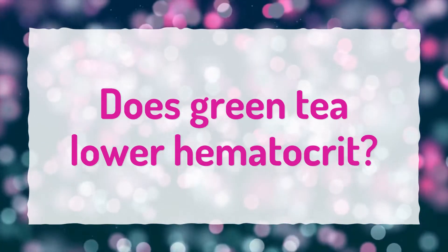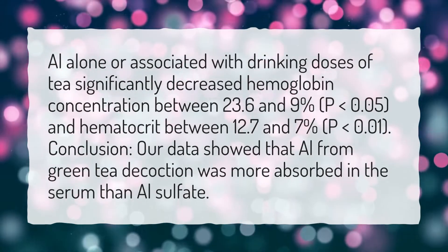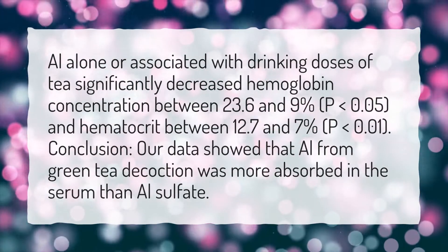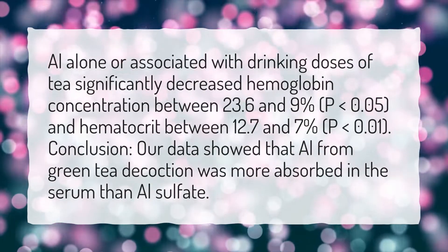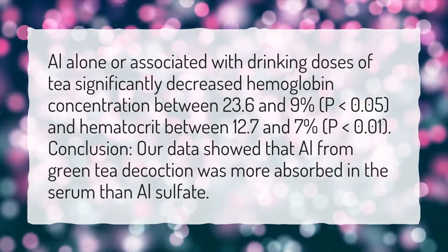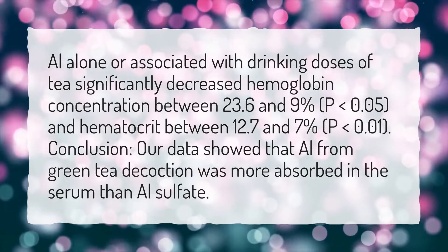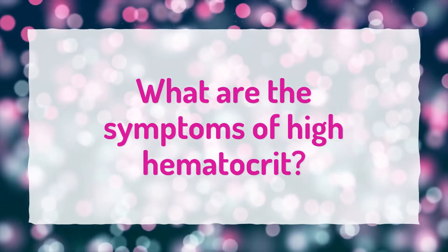Does green tea lower hematocrit? Alone or associated with drinking, doses of tea significantly decreased hemoglobin concentration between 23.6 and 9 percent (p < 0.05) and hematocrit between 12.7 and 7 percent (p < 0.01). Our data showed that aluminum from green tea decoction was more absorbed in the serum than aluminum sulfate.